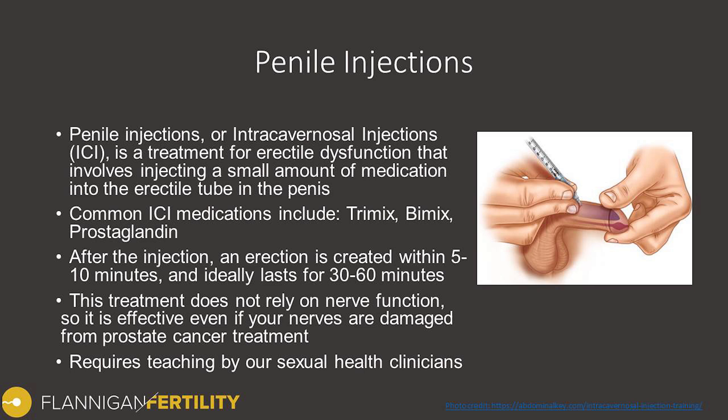After a man performs an injection, typically the erection starts within 5-10 minutes. Once we arrive at an appropriate dose, that erection is going to last for about 30-60 minutes. The treatment itself doesn't rely on nerve function, so it's effective even if your nerves have been damaged — perhaps you've had a prostatectomy for prostate cancer. The medication acts locally within the shaft of the penis and can stimulate that muscle to create an erection despite the nerves not being present.